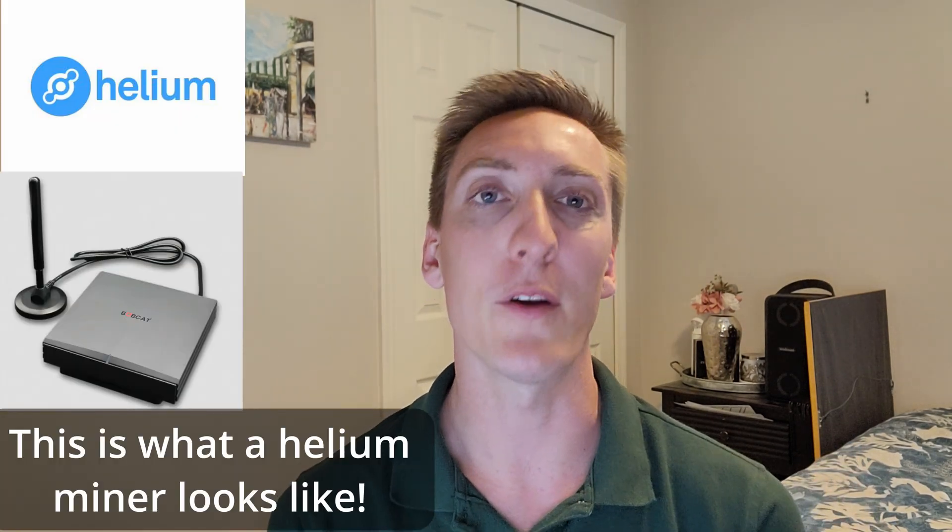Hey everyone and welcome back to my YouTube channel Helium Hub, that covers anything and everything Helium mining related. I'm not talking about Helium mining the Helium gas — I'm talking about mining HNT, the Helium cryptocurrency.